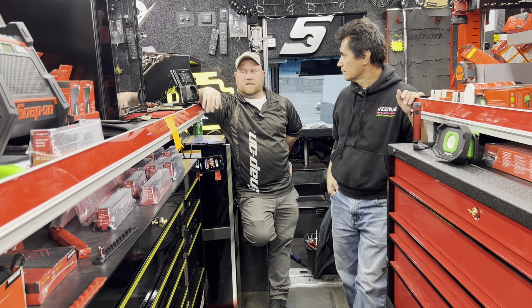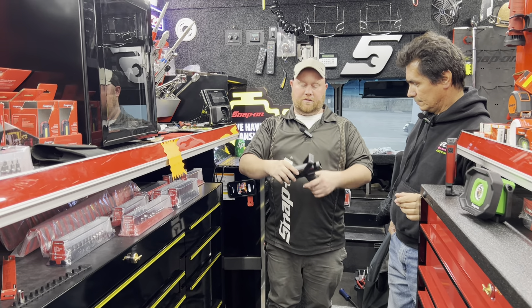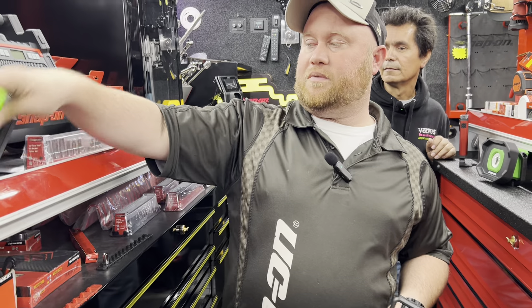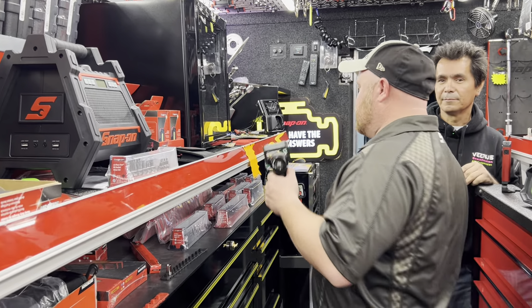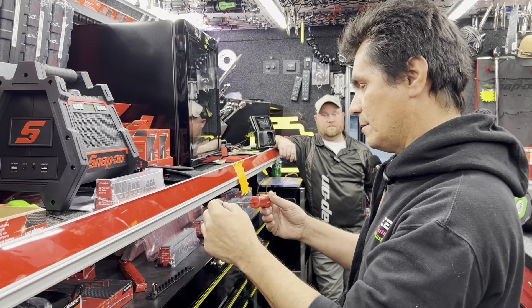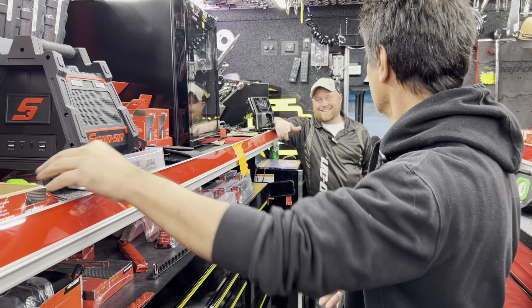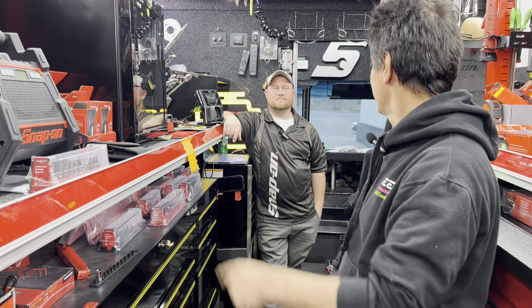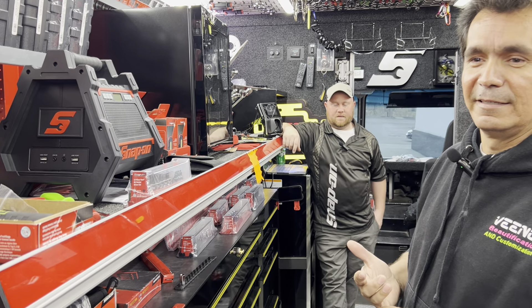Jesse still has some sockets on sale and showed new water hose nozzles — a fireman-style one with the Snap-on logo in a black kit. He also has a bunch of spring removal tools in stock, useful for drum brakes, motorcycle exhaust, carburetor springs, and old car seat tracks. The wife still uses and really likes the Snap-on Bluetooth speaker Jesse gave them.